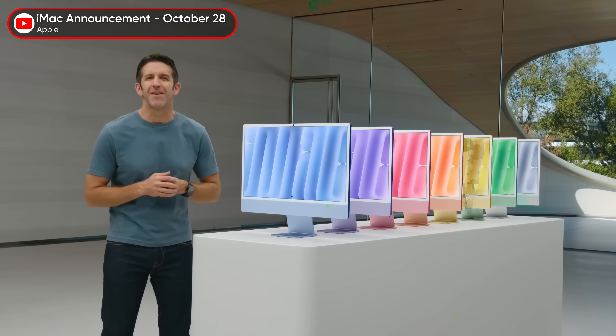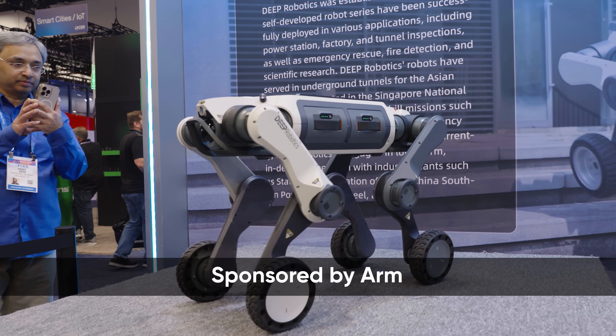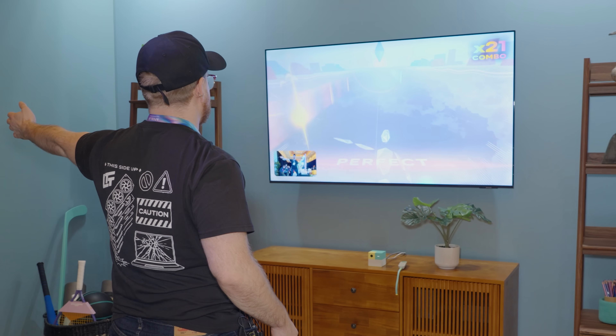iPhone, powered by ARM. Apple Silicon, also ARM. And that's just scratching the surface. So ARM sponsored this video, sending us forth to find some of the most interesting and sometimes unconventional computers powered by ARM.